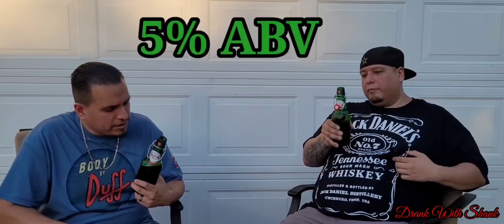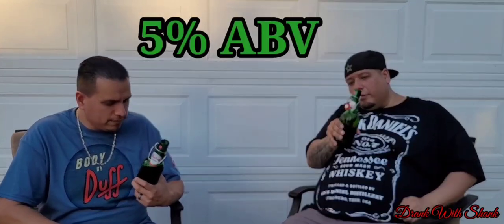It's like a Heineken taste — not a heavy taste, but a bold taste. It's very smooth, not too bitter — not bitter at all, to be honest. It's like a Dos Equis amber mixing with the green one.